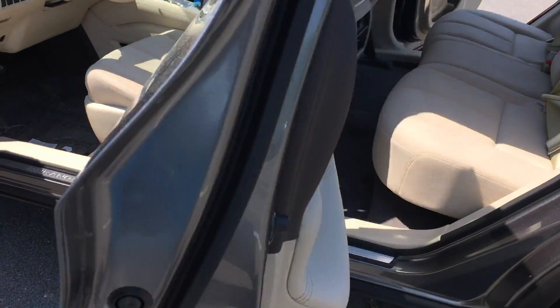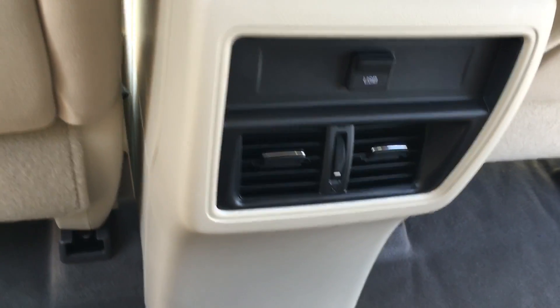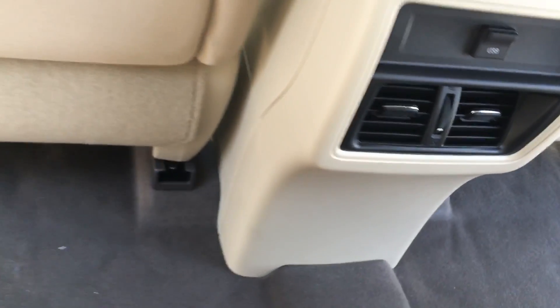Coming back here to the back side — it does have vents and USB in the back seat here.